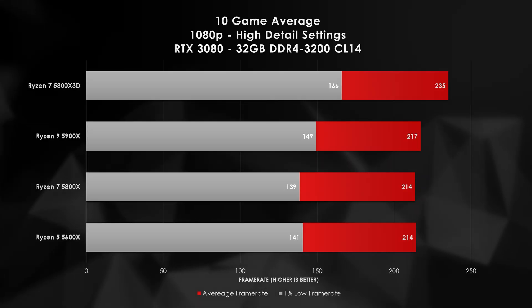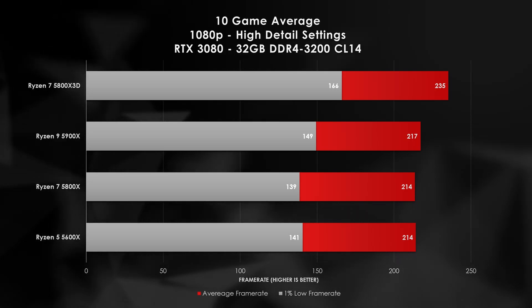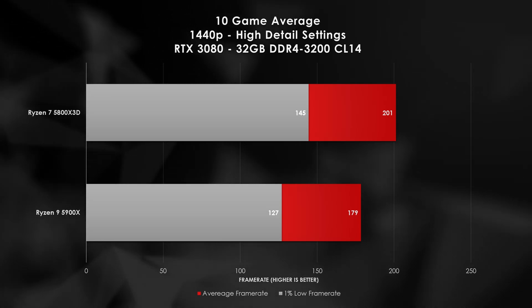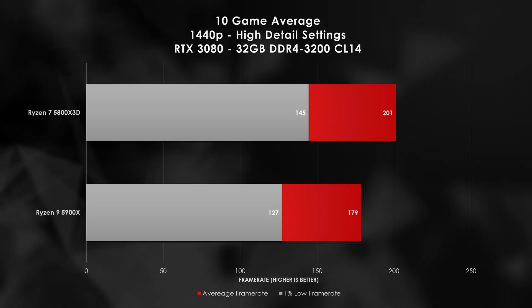But how about gaming? Can the X3D's lack of clock frequency actually be picked up by that cache size and live up to AMD's marketing claims? In short, heck yes! On average, the X3D scores about 8 percentage points faster at 1080p than the 5900X, and even more impressive is the 12 percentage point increase at 1440p. Of course, these are average results, so let's take a look at the best and worst performing games.